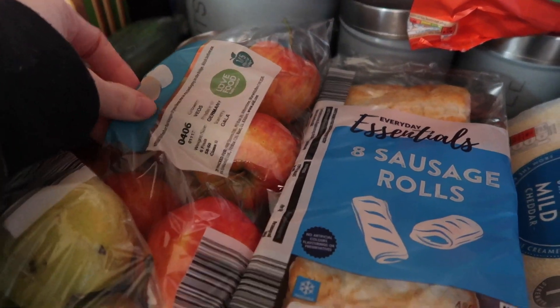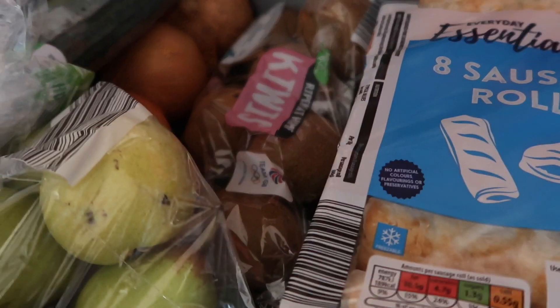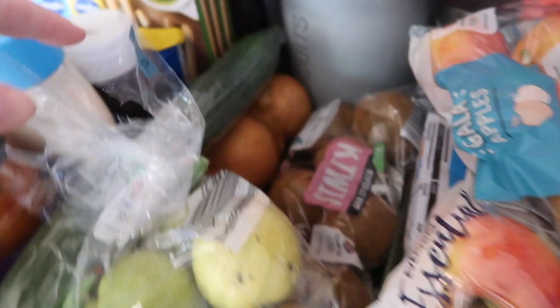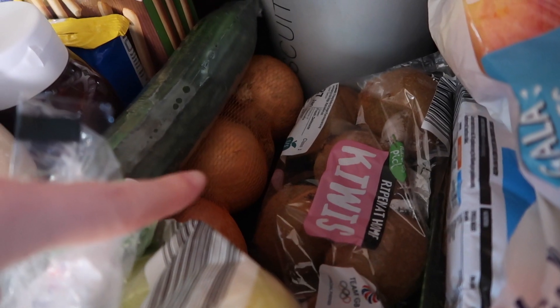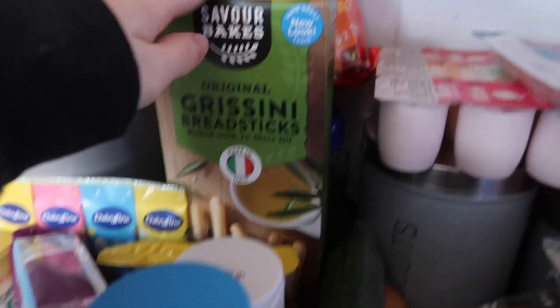We then got some fruit — some apples, some pears, and under the apples we have got some kiwis. Then down there we have got some onions for the burgers, cucumber, and breadsticks.